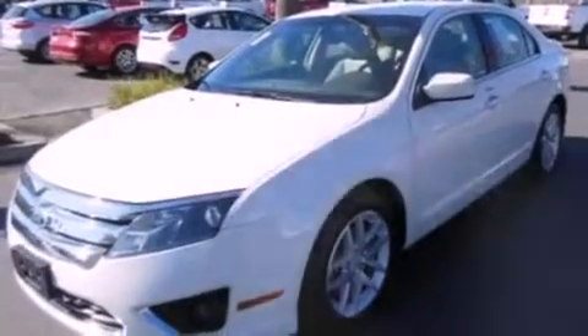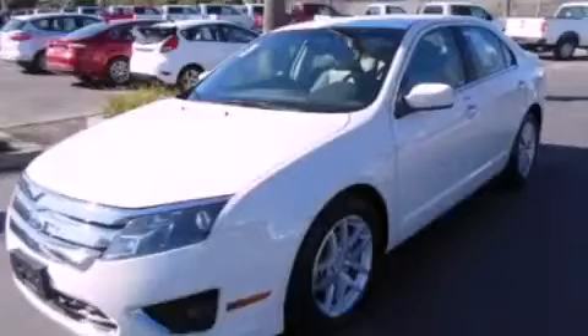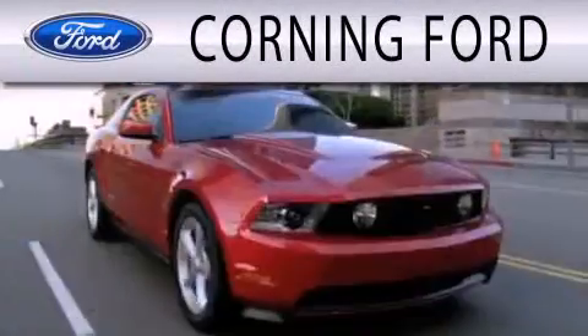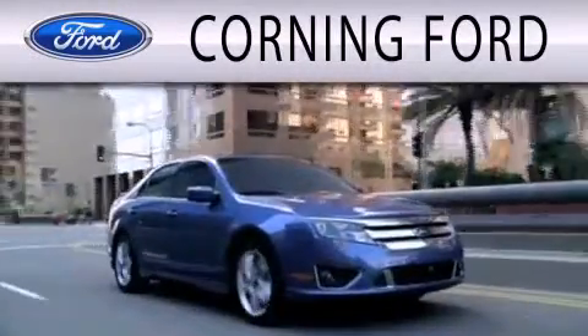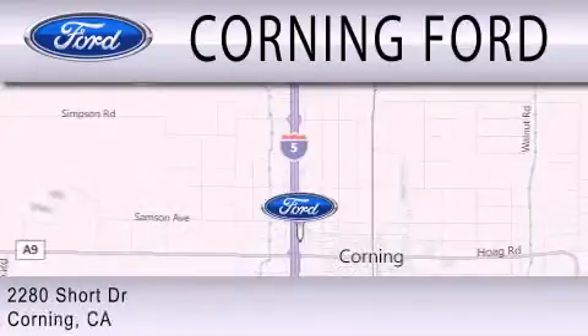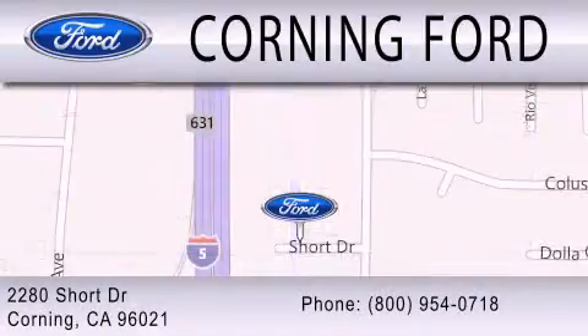We hope you found this video informative. Please contact us today. Corning Ford is dedicated to doing everything possible to ensure that the experience you have selecting your next vehicle is as pleasant as possible. We're located at 2280 Short Drive in Corning. Get the best price the first time from our internet sales department and get one step closer to your next vehicle.